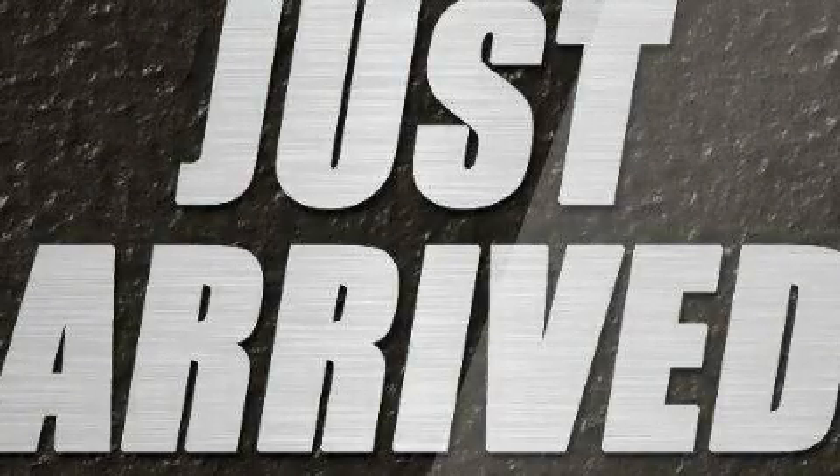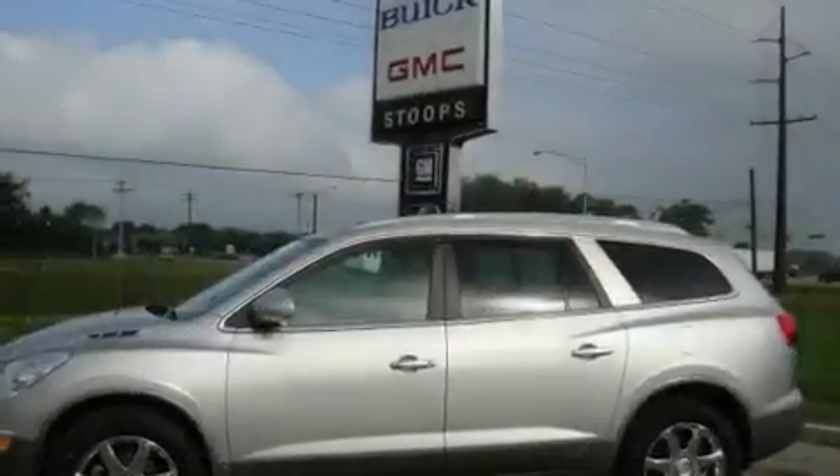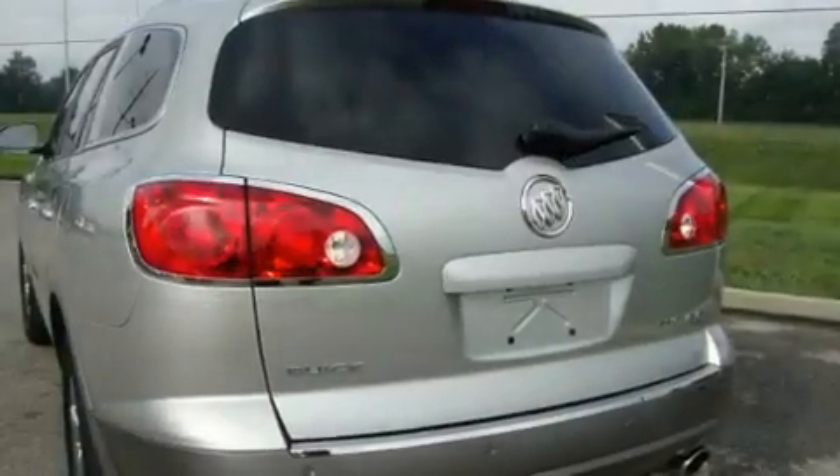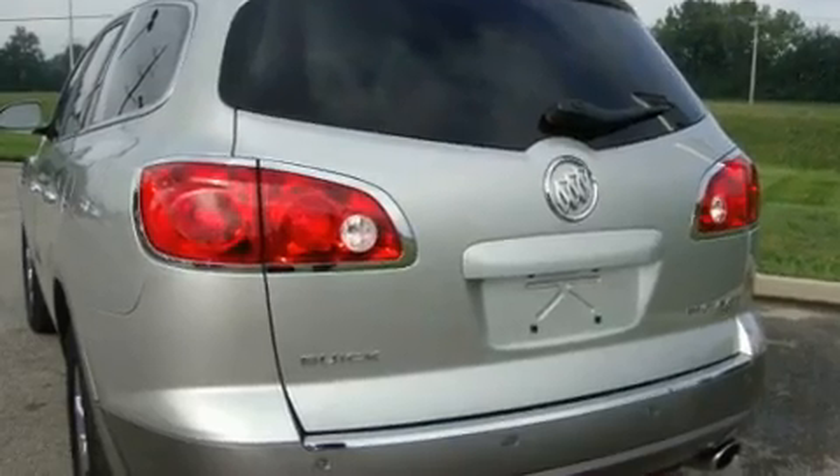This is a 2007 GMC Acadia, a drive in shape that provides endless luxury. It features a 3.6 liter 6-cylinder engine and a 6-speed automatic transmission.